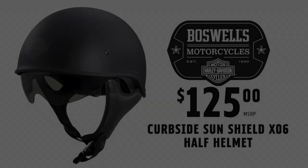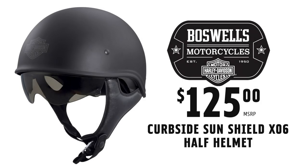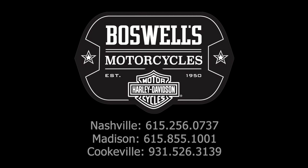Drop by one of the Boswell's Harley-Davidson locations today to check out the curbside SunShield X06 Half Helmet. With three locations to serve you — on Festlers Lane in Nashville, Gallatin Road in Madison, and Interstate Drive in Cookville, Tennessee.